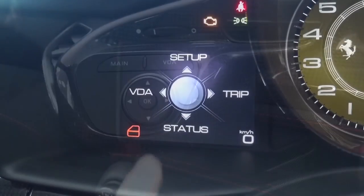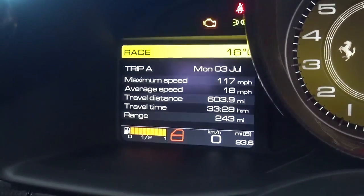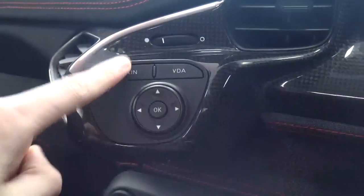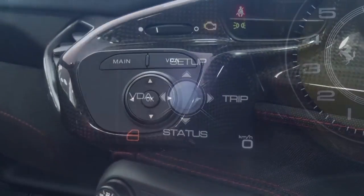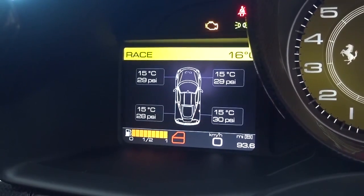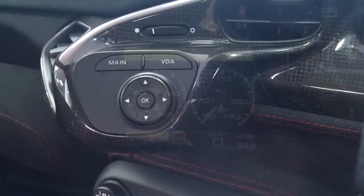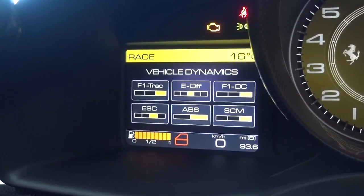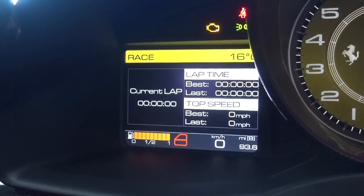The setup menu contains general information and settings for the display and time or date. There are two separate trip screens offering the usual information for average speed, distance and remaining range. The main button can be used to navigate back to the main screen. Setup also displays the car's current drive mode, engine temperature, pressure, voltage, and tyre temperature and pressure.